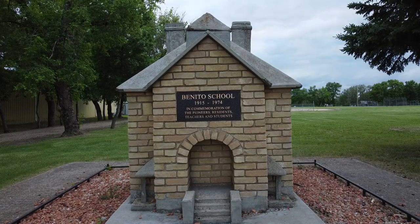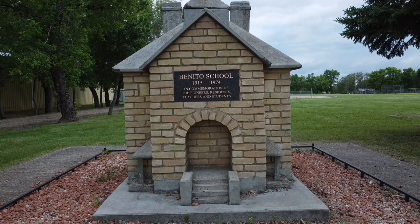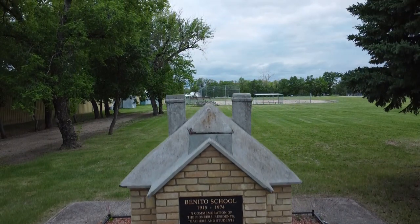Let's take an aerial tour of the former village of Benito. We'll start at nearly ground level with a quick shot of the Benito School Monument. Built with bricks from the former school, this mini version is located about where the original version once stood.